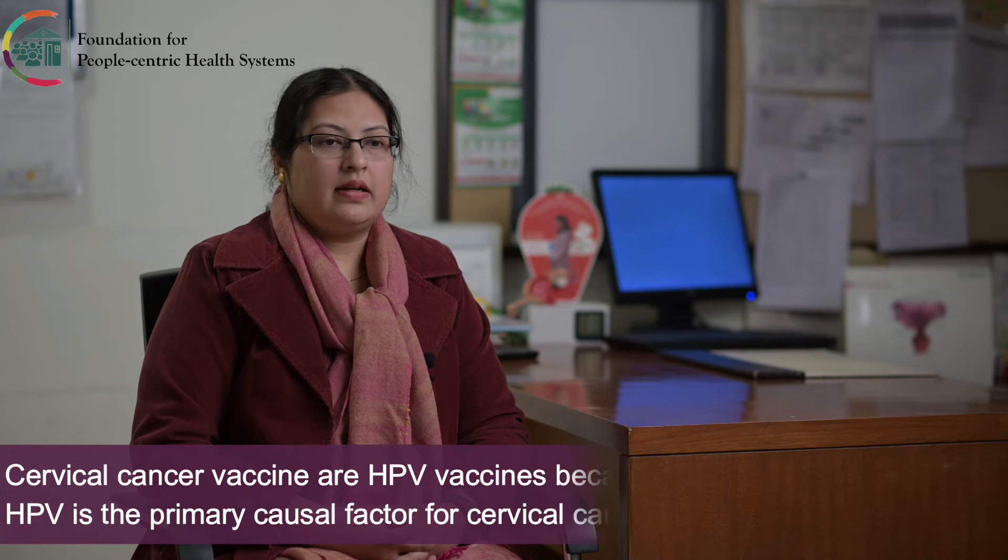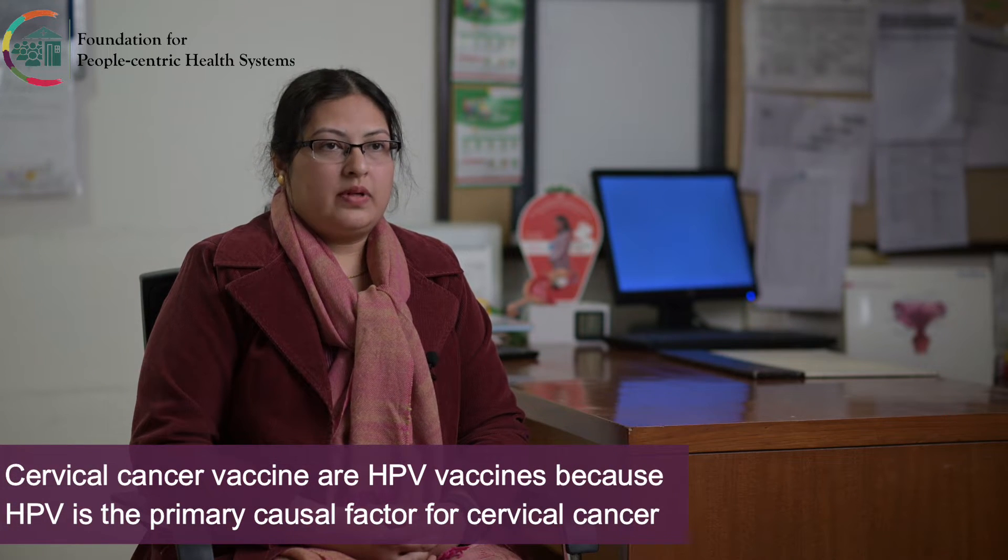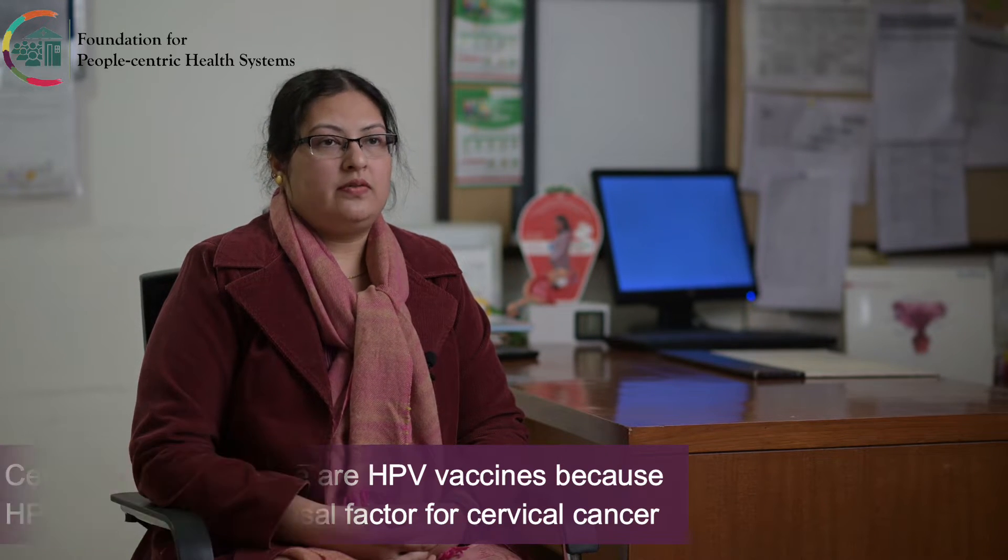Cervical cancer vaccines are basically HPV vaccines because HPV is the primary causal factor for cervical cancer. There are a few types: the bivalent type gives protection against two types of HPV, the quadrivalent type gives protection against four types, and the nonavalent type gives protection against nine types of HPV. These types refer to the high-risk types, the commonest being 16 and 18, and the nonavalent also covers other high-risk types.